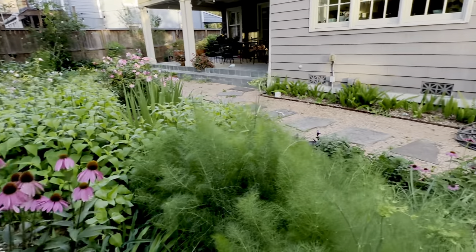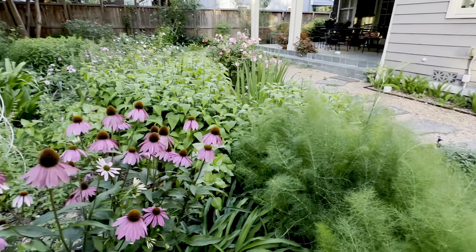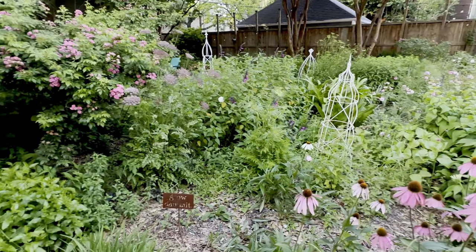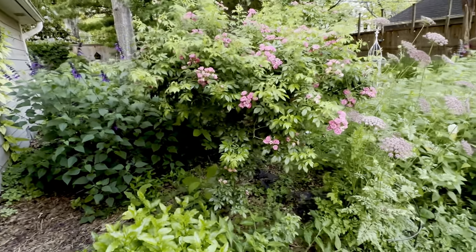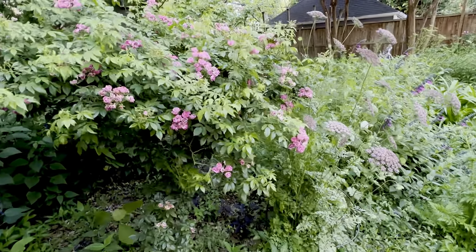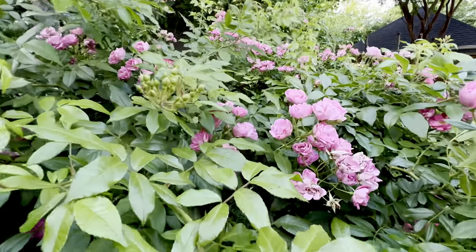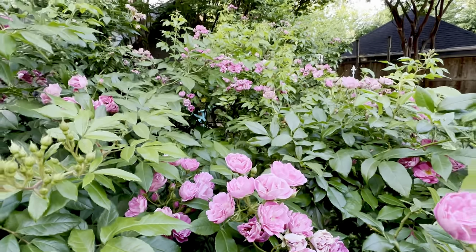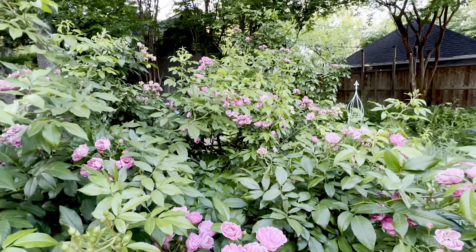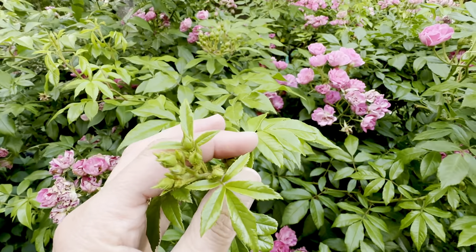Mrs. Doubtfire has come to be in the video already. One of the prettiest things happening in my garden is this rose — this is Excellence von Schubert and it is one of my favorites. So many flowers and so many buds still to come.